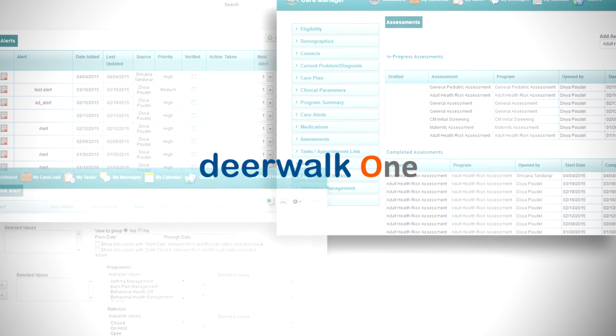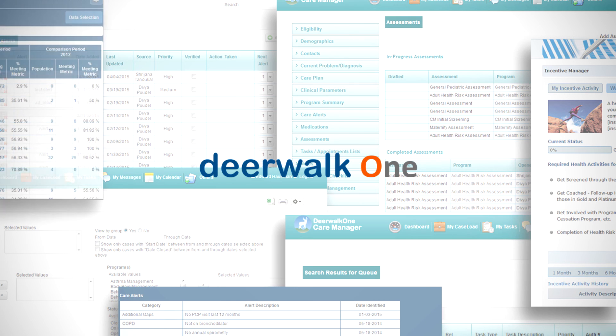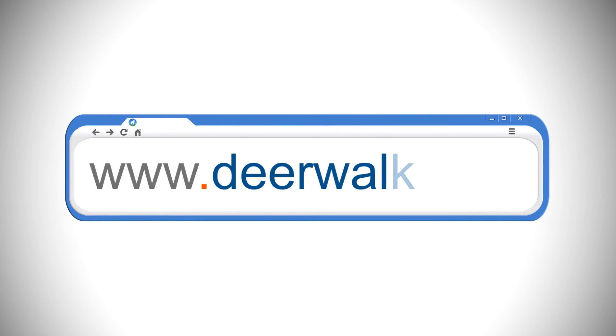Thank you for taking the time to learn about the Deerwalk One product suite. To learn more or to schedule a demonstration with our healthcare experts, please visit our website at www.deerwalk.com.